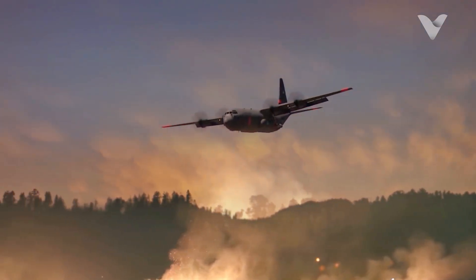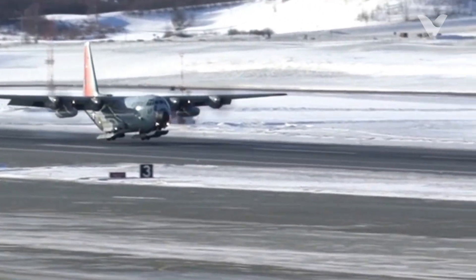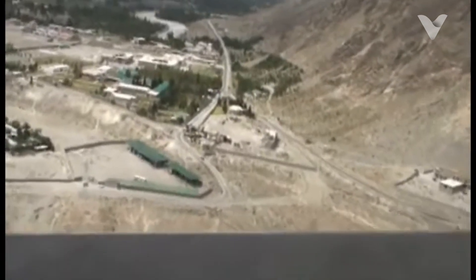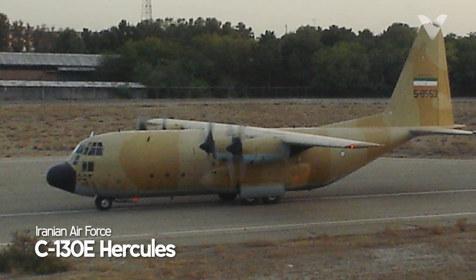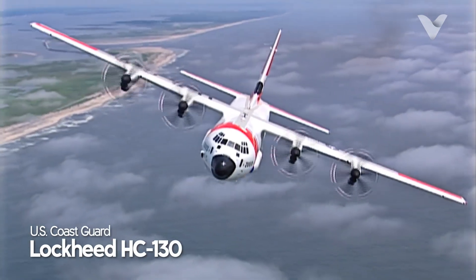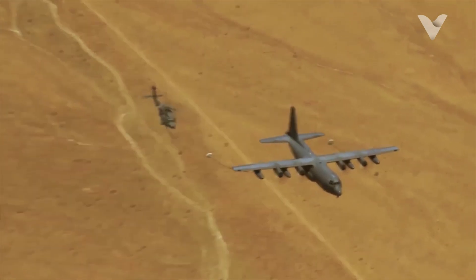From Australia's bushfires to Afghanistan's mountains, the Hercules operates in extremes. It has resupplied Antarctic bases using skis, conducted medevacs under Taliban fire, and airdropped relief supplies after tsunamis. Iran still flies 1960s-era C-130Es despite sanctions, while the US Coast Guard uses them for maritime patrols. Over 40 variants exist, including weather scouts and aerial refuelers.